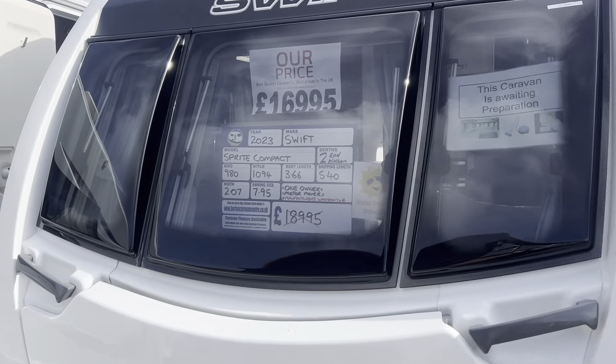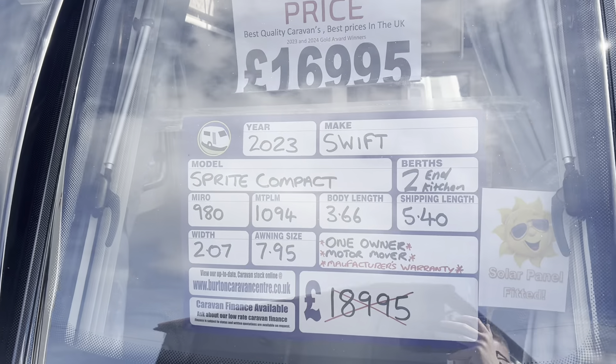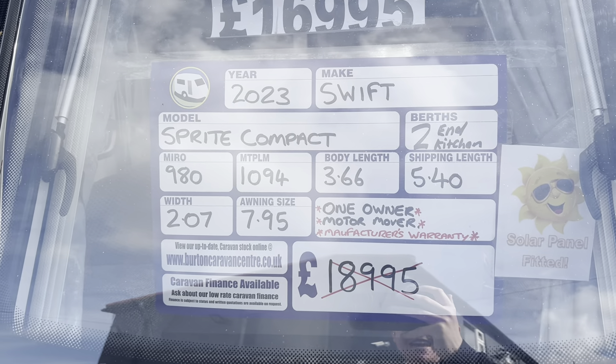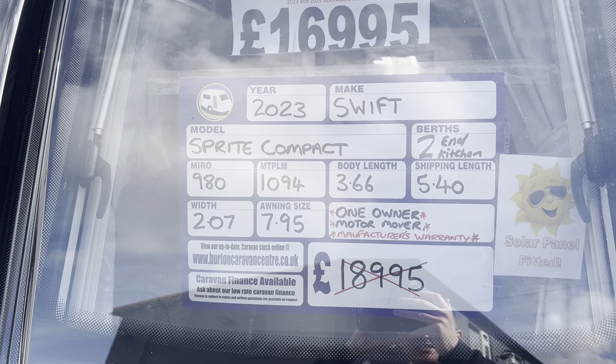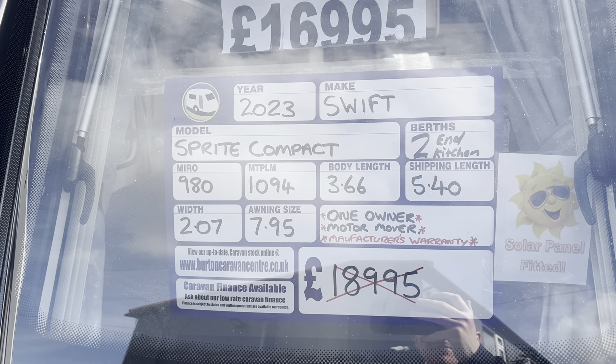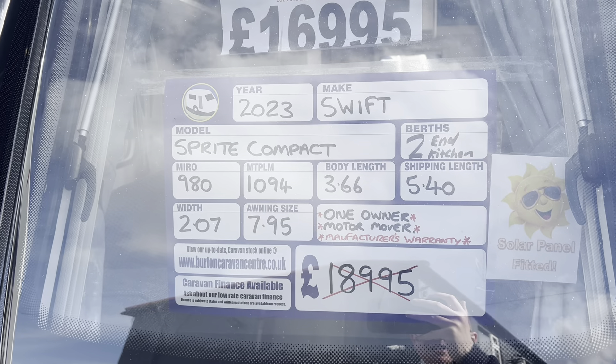Into stock this week we have our 2023 Swift Sprite Compact. On a single axle it's a two-berth caravan with an end kitchen. Nice and lightweight, it has a max tow weight of 1094 kg and a total shipping length of 5.40 metres.